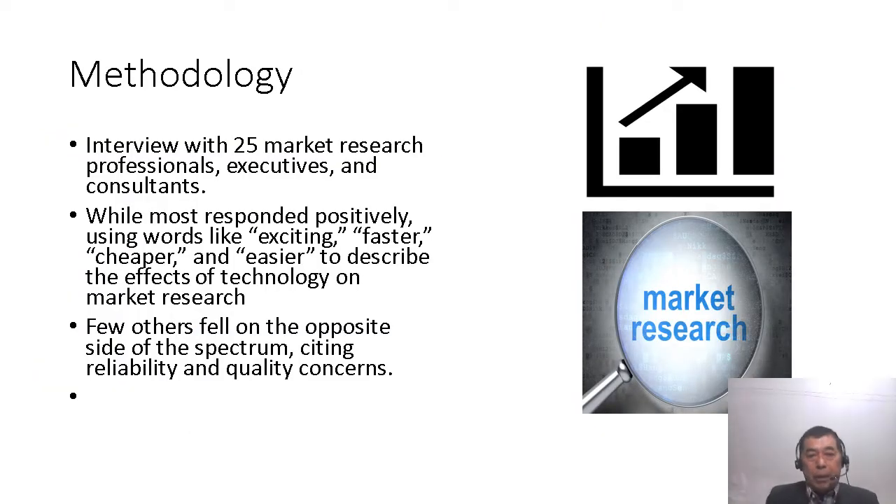The methodology performed by the author, Sarah Skimid, was to interview 25 market professionals consisting of executives and consultants. She found that the majority had positive responses — using adjectives like exciting, faster, cheaper, and easier to describe the effects of technology on market research. In contrast, a few others had negative feedback, citing reliability and quality concerns. She conducted in-depth interviews with all 25 market research professionals, executives, and consultants.